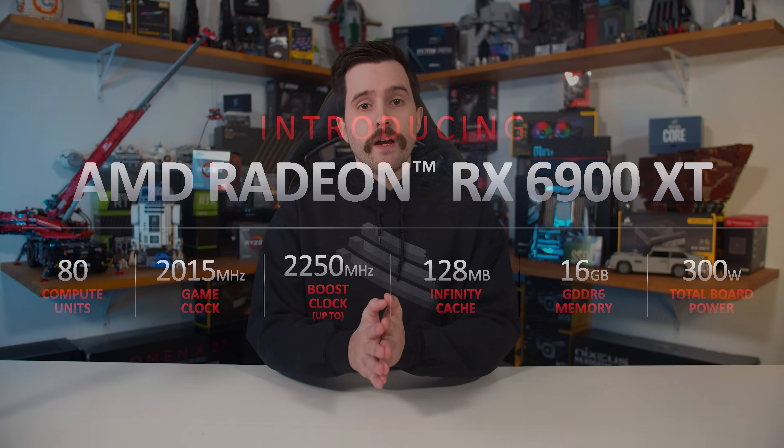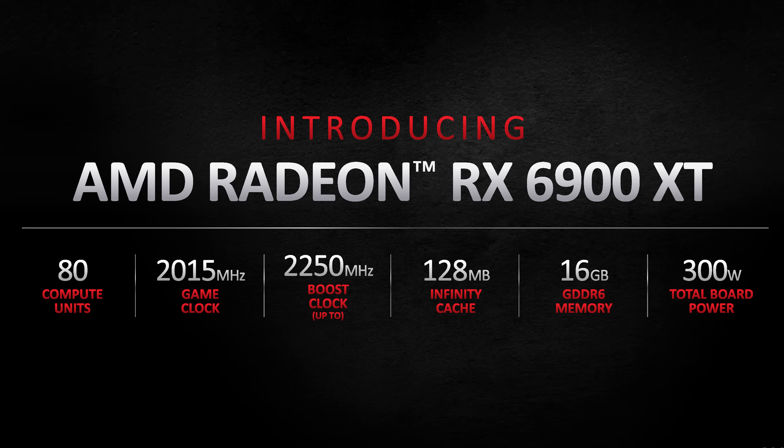The top-end card is, according to AMD, a true challenger for the flagship GPU market. For specifications, the RX 6900 XT is the highest card in the lineup. It features 80 compute units, a 2015 megahertz game clock, 16 gigabytes of GDDR6 memory, and a total board power rating of 300 watts. AMD expects most people to be close to the game clock while gaming, so it should be a better representation of actual clocks.